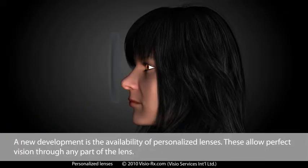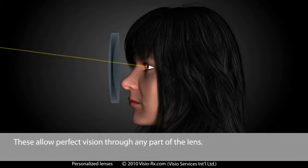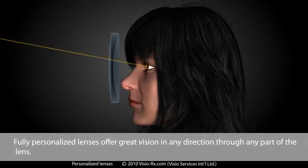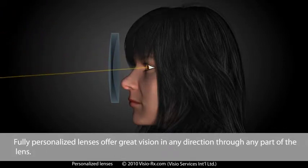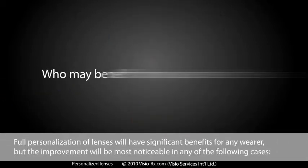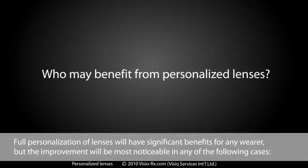A new development is the availability of personalised lenses. These allow perfect vision through any part of the lens. Fully personalised lenses offer great vision in any direction through any part of the lens. Full personalisation of lenses will have significant benefits for any wearer, but the improvement will be most noticeable in the following cases.